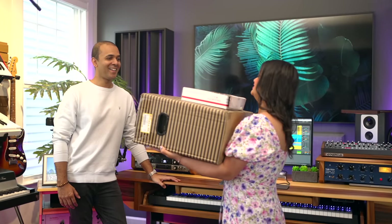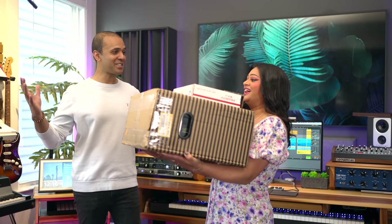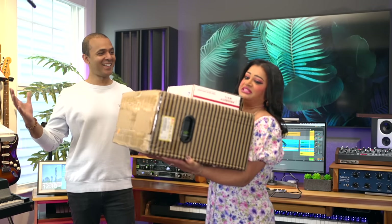We've got more boxes and we're in the middle of the tour. We're constantly getting boxes like these. Dorothy is going to be unboxing those and we'll check in with her later in the video.